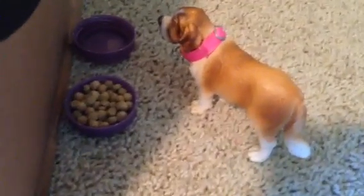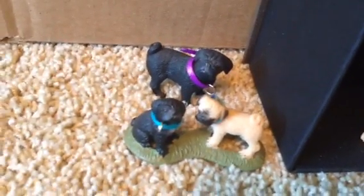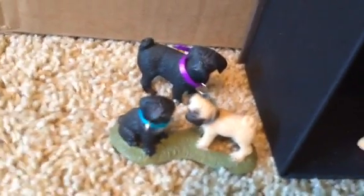So this is Millie, and then there's some dog food and a water dish. Down here is Maggie, and then this is the Pug family. In the back is Lottie, the puppy on the left is Cassie, and then on the right is Charlie. Fun fact, he's named after my dog.